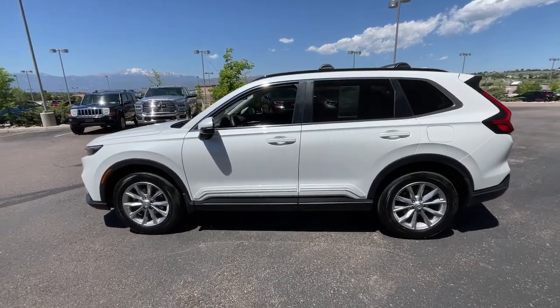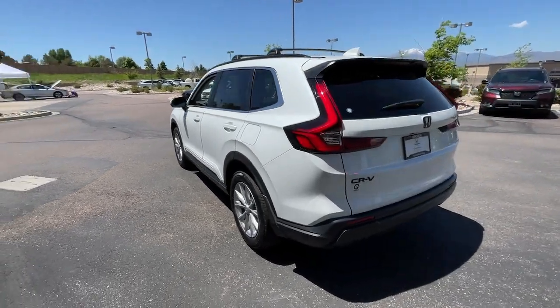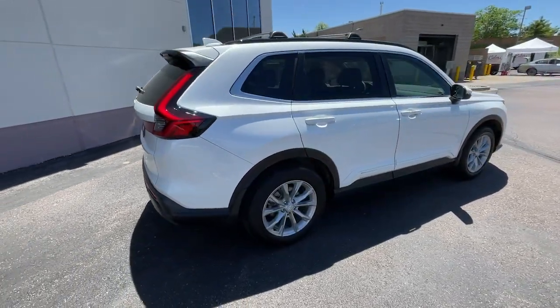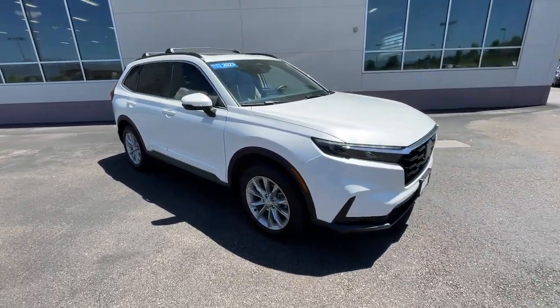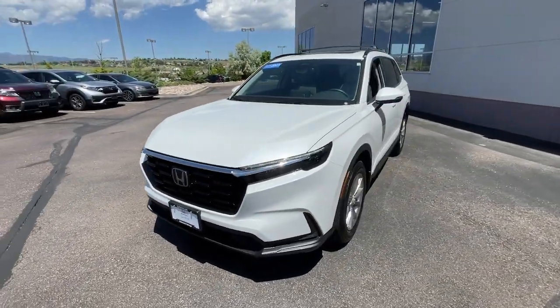Look no further than the 2023 Honda CR-V. This vehicle is an outstanding buy with fewer than 10,000 miles on the odometer. Take a closer look at this stylish and up-for-anything CR-V. Its innovative design, premium feel, all-weather capability, and advanced safety and connectivity technology sets the standard for small SUVs and crossovers.